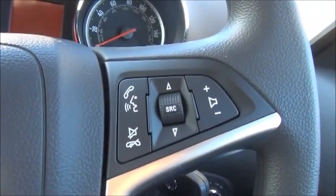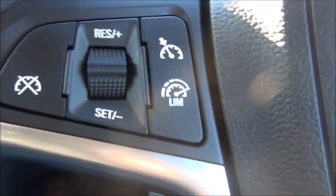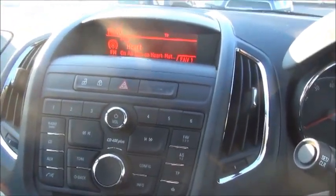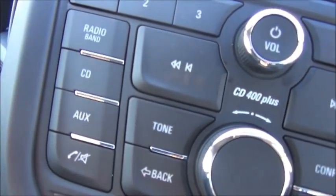There is a multifunctional steering wheel with audio controls as well as controls for the cruise control. This vehicle is fitted with a CD MP3 player with built-in FM/AM radio, as well as connectivity for AUX.